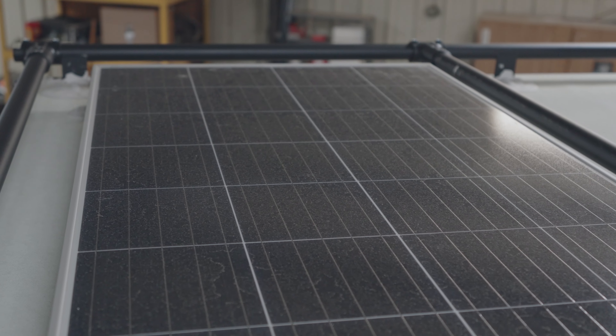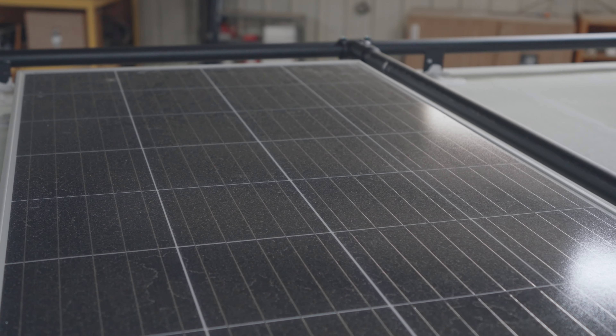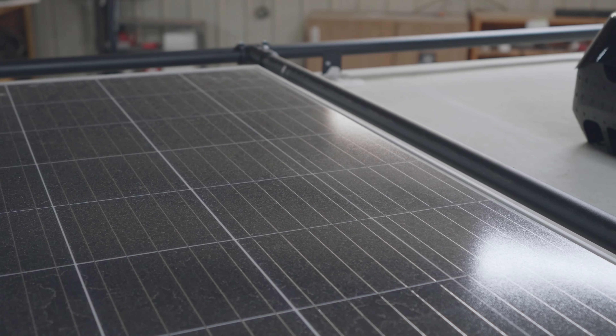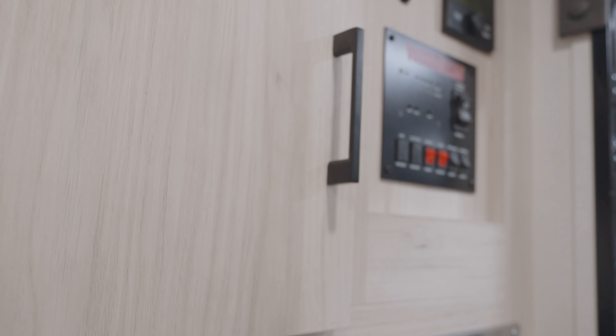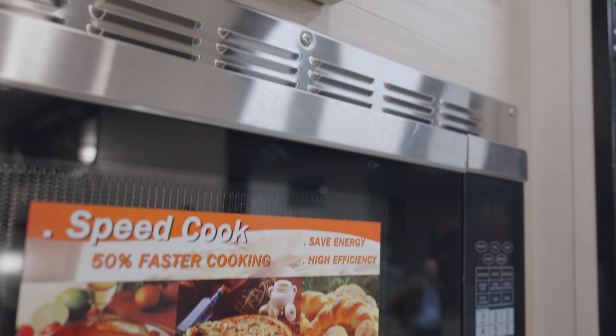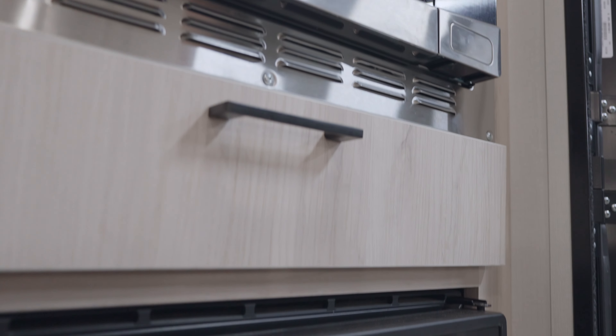The trailer behind me is our Hike 100 with the FLX package. This one has a full exterior wrap with very vibrant colors and a cool look. It's really geared towards the overland type of end-user, which we've been aggressively pursuing in collaboration with our Winnebago Motorhome Rebel brand for the active outdoor consumer.